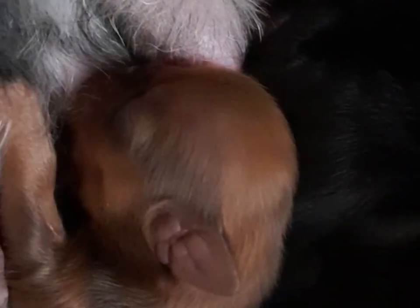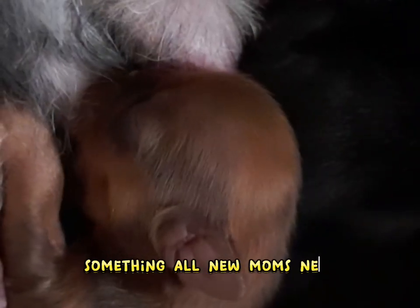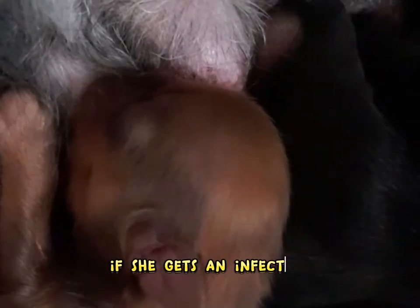It's good to give her a break from the puppies as well. A walk around the block can give her some fresh air and mental stimulation, something all new moms need. And don't forget to get her regularly checked out after she gives birth. If she gets an infection, it can be fatal to both her and the pups.